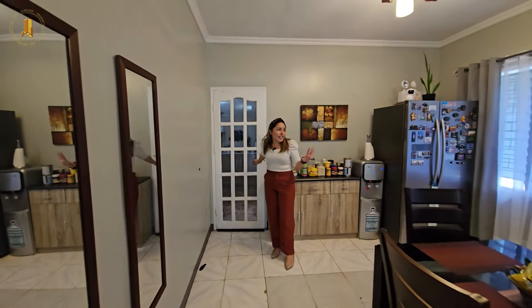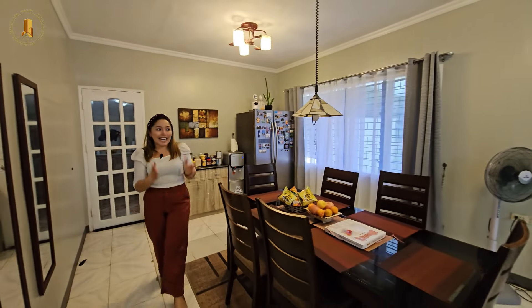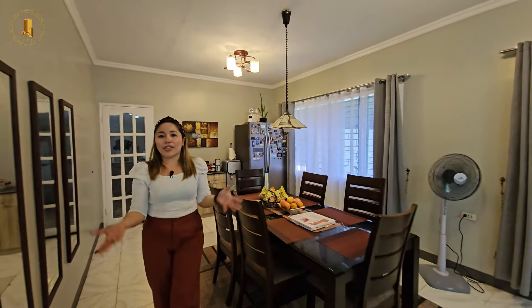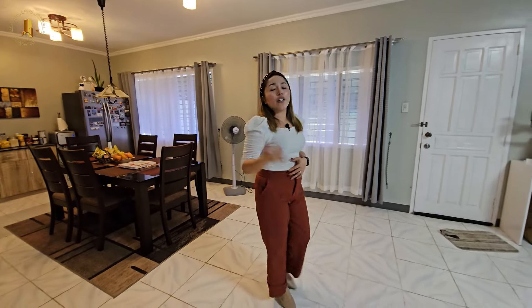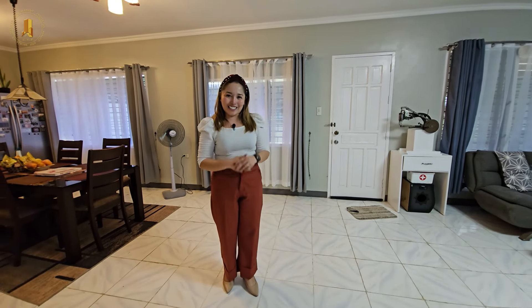Going back into the house, you can notice that we have a lot of windows that allow natural light and air to come inside this entire space. If you are interested in this property, you can call us at 0917-7999-429 or kindly send us an email at ceboelegantproperties@gmail.com.